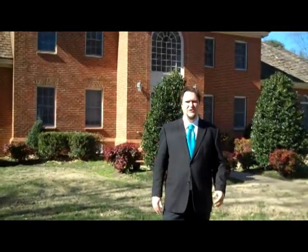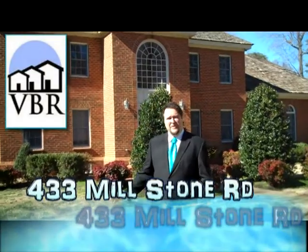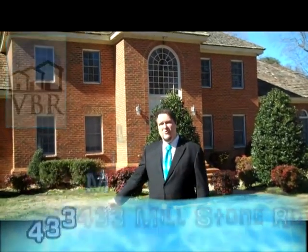Hey folks, this is Tom Taylor with Virginia Beach Residence. I'm here in awesome Woodridge Mill with an over 5,700 square foot home. It's got a pool, it's on over three acres. Let's take a look.